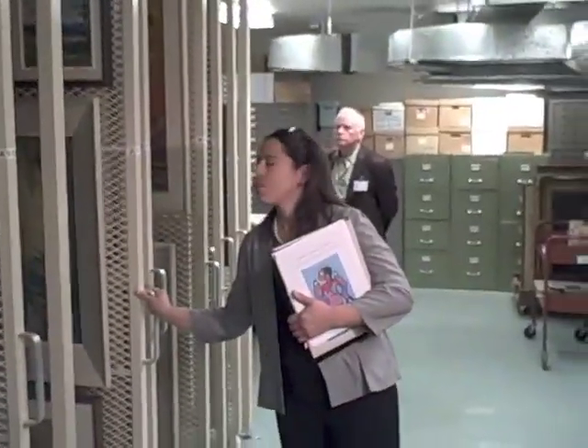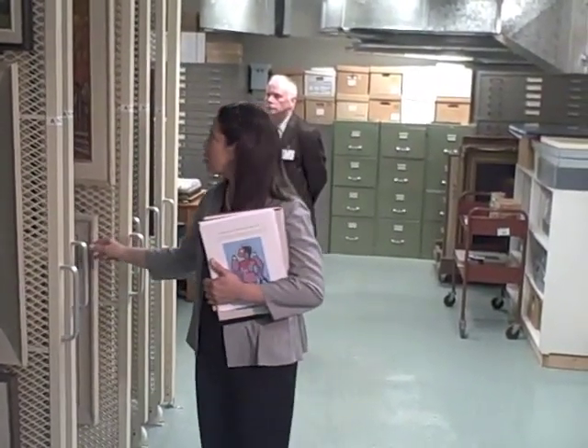I also want to point out that the significance of these works are not only of local or regional but national significance. This is the largest school board collection in Canada.